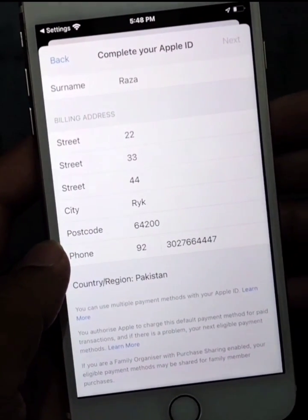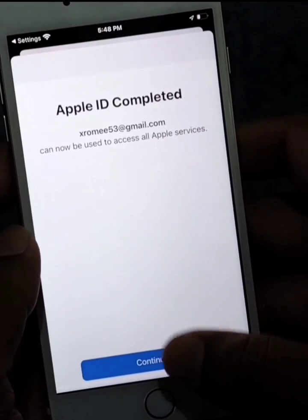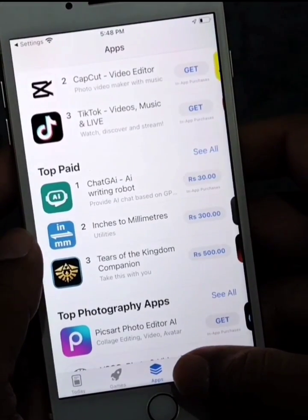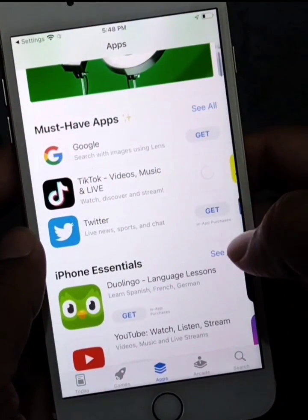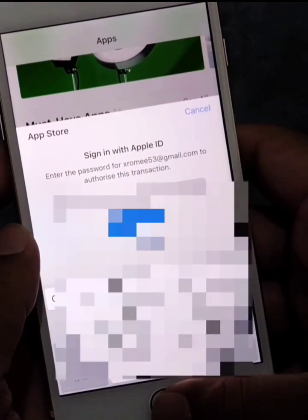Now you will see that your Apple ID is completed. You can now use your Apple ID for all the features on your iPhone and you can download apps.